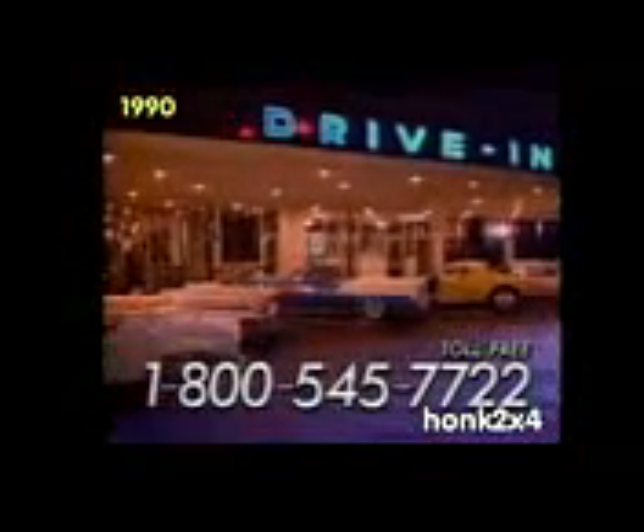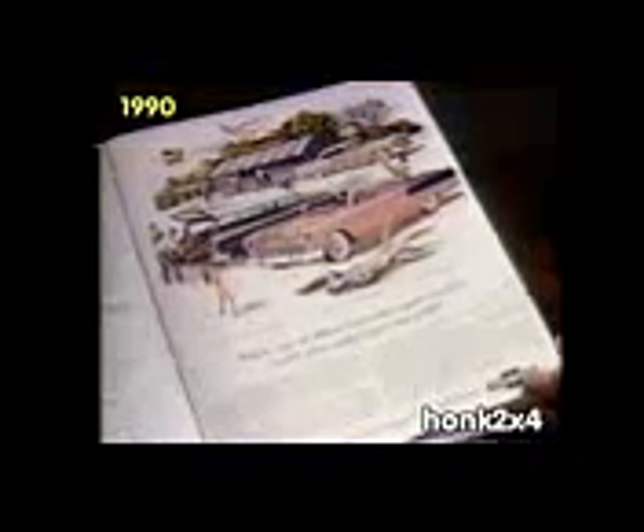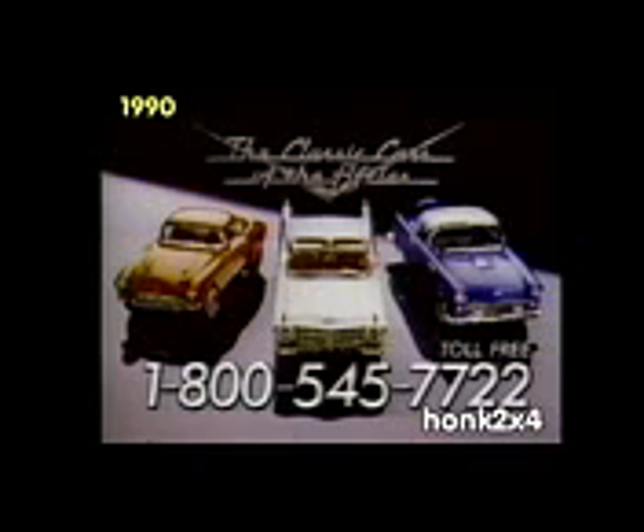You'll also receive this handsome custom-designed wall display. Eddie, remember sitting in the drive-in, eating up fries, just wishing we owned one of them beauties? Yeah, and now we can own them all! Order now and get this fascinating Cars of the 50s binder, including specs of each car and reprints of the original ads at no extra charge. Call 1-800-545-7722 and get the cars you always dreamed of owning.